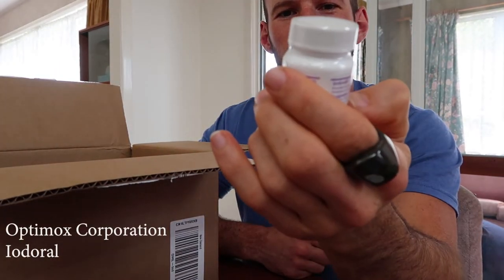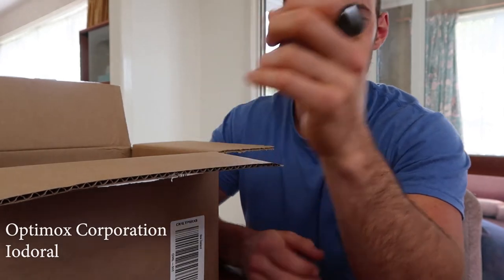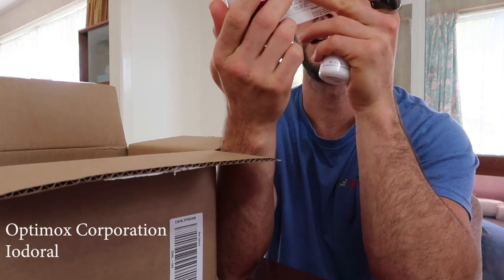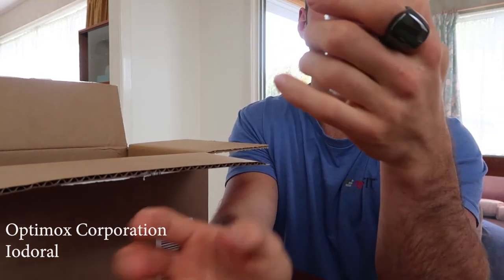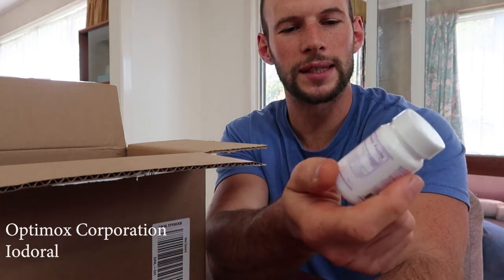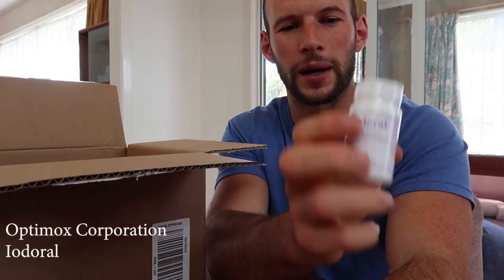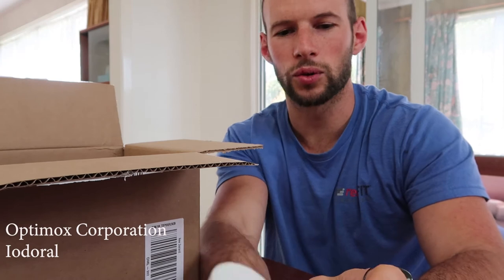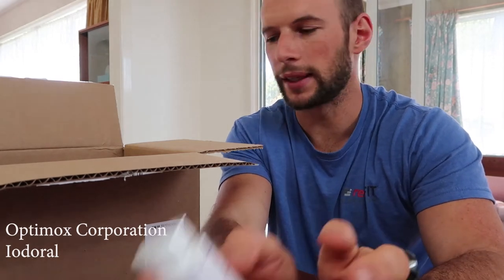Iodoral — this is the heavy potency stuff, 12.5 milligrams per capsule. Compare that to the iodine in the multivitamin which is about 75 micrograms — so a huge dosage difference. For those of you who have been on my newsletter for a while, I was playing around with it because I had some really low iodine numbers in my urine tests. I tried lower dosages and didn't really see much improvement, so I experimented with this. You look at the stuff from David Brownstein — he's all for a high-dose, around 75 milligrams per day dosage of iodine. I ran out of it, so I thought I'd get some more.